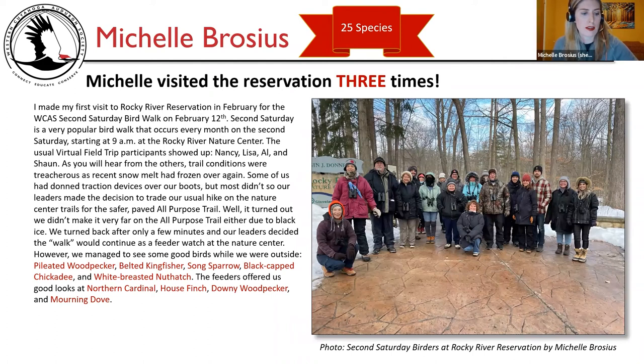I'm the first one up. I saw 25 species over three visits. My first visit was for the WCAS Second Saturday Bird Walk on February 12th. Second Saturday is a very popular bird walk that occurs every month on the second Saturday, starting at 9 a.m. at the Rocky River Nature Center. The usual virtual field trip participants showed up — Nancy, Lisa, Al, and Sean. Trail conditions were treacherous as recent snow melt had frozen over again. Some of us had traction devices over our boots, but most didn't, so our leaders made the decision to trade our usual hike on the Nature Center trails for the safer paved all-purpose trail. We didn't make it very far on the all-purpose trail either due to black ice, and turned back after only a few minutes.